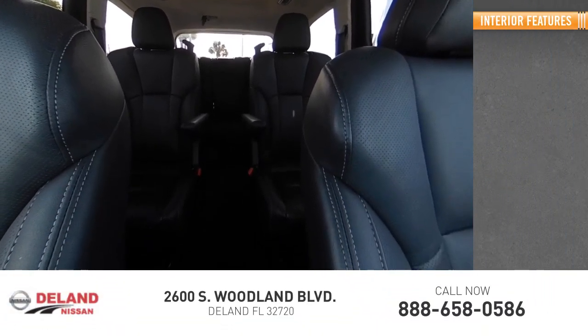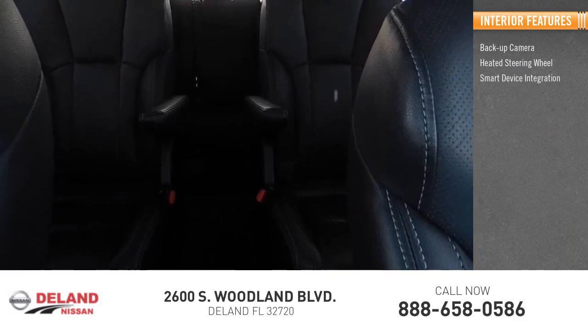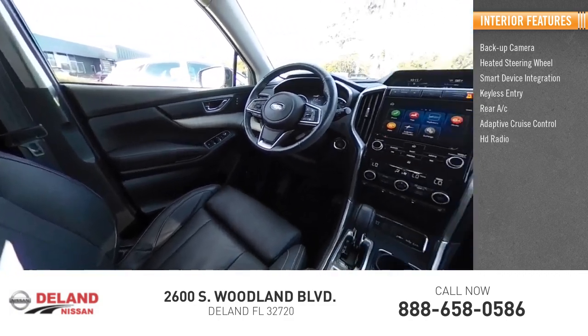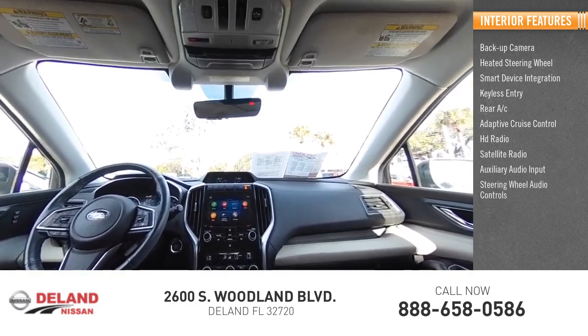Inside you'll find backup camera, heated steering wheel, smart device integration, keyless entry, rear AC, adaptive cruise control, HD radio, satellite radio, auxiliary audio input, and steering wheel audio controls.